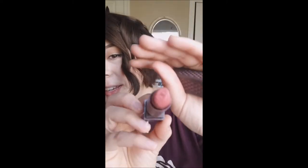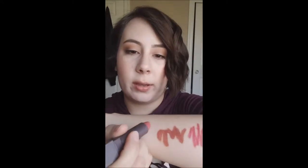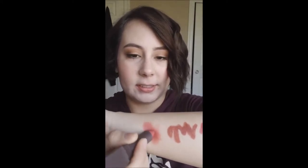This is from Burt's Bees — number 501 Blush. The formula is not bad, however it's pretty sheer. I also don't like the color that much on me. So I'm getting rid of it.